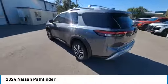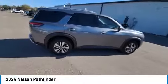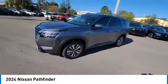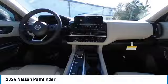Take a ride in the 2024 Pathfinder. The Pathfinder has a premium interior with three rows of seating for up to seven passengers, as well as versatile seating and cargo configurations. This SUV appeals to both truck lovers and car lovers.